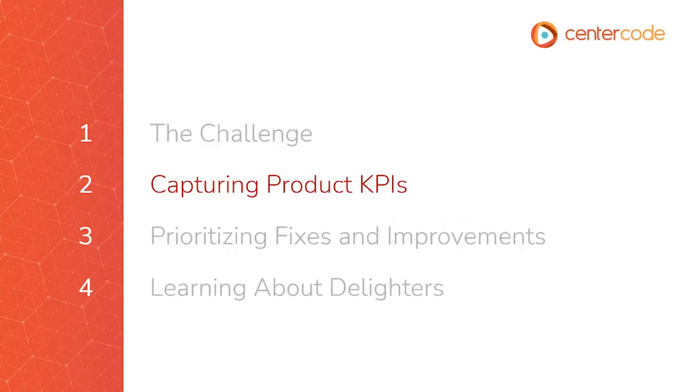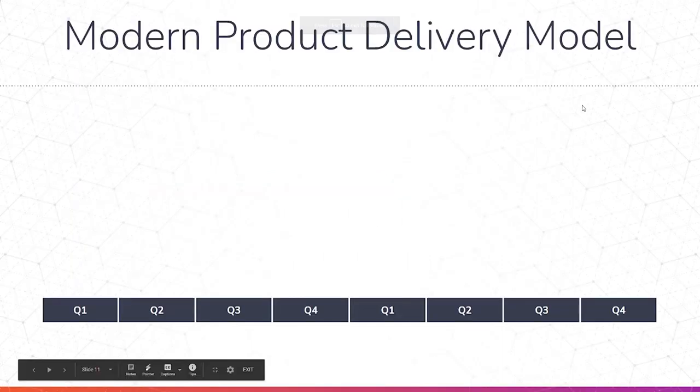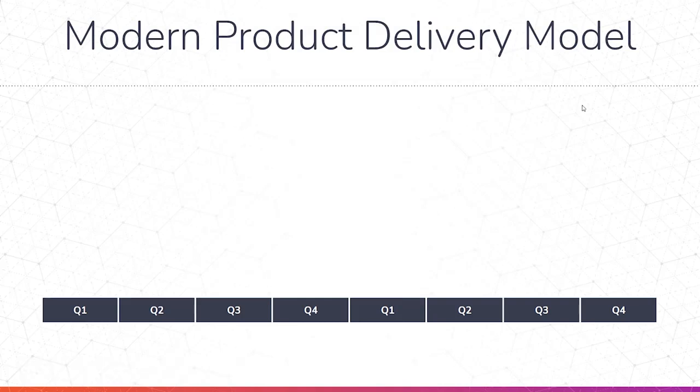We're going to hop into our second section, which is about capturing product KPIs. We talked about the ways that we measure acceptance. Here we essentially have quarters sitting at the bottom — this looks like a two-year span in a modern product delivery model. So this is the idea of building a product over a period of time. We take these different phases: we're in development, working in some kind of agile framework, continuously developing, getting QA involved for testing, and maybe some user research going on. But just before we launch, we're likely going through the alpha and beta phase — when the product is almost ready to release and we want to throw it into real users' environments.